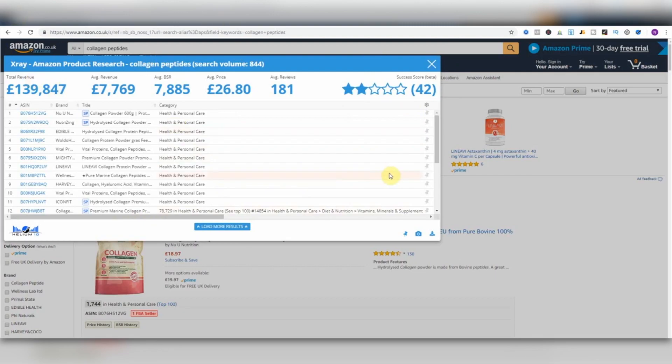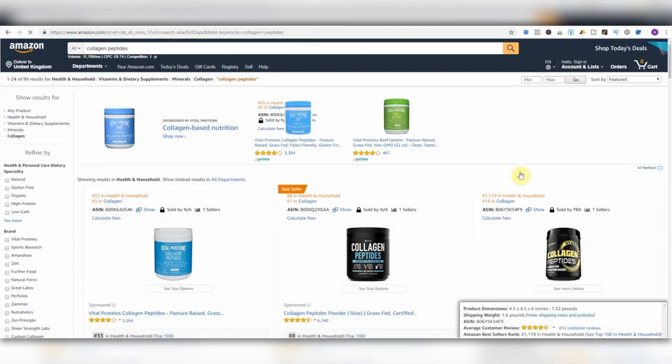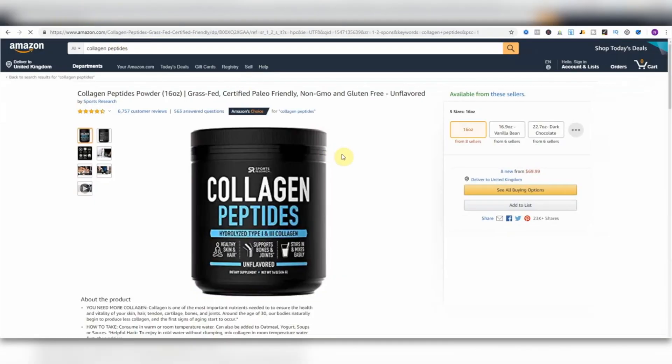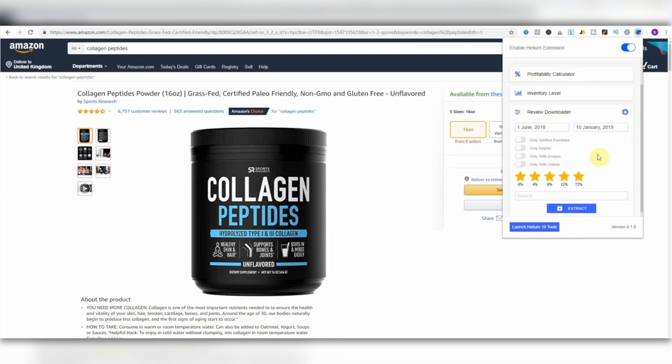This is X-Ray — the main part of the Helium 10 Chrome extension for me. Honestly, try it out using the link in the description. Let me talk about another feature. So on the collagen peptides page on .com, you've got some incredibly useful data at your disposal if you know how to use it. Head over to Helium 10's Review Downloader, and what we want to do is download all the positive five-star, verified reviews — say between June 2018 and 2019 — extract it, and analyze it.